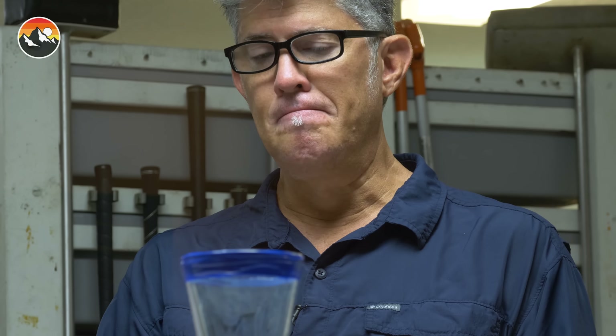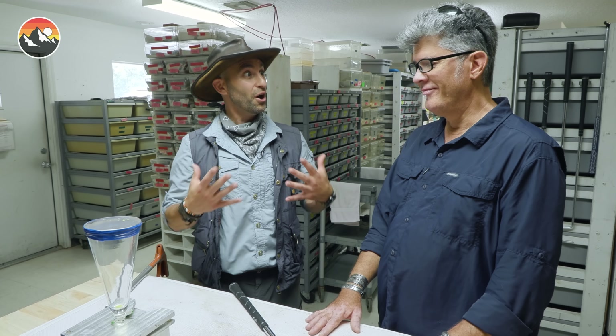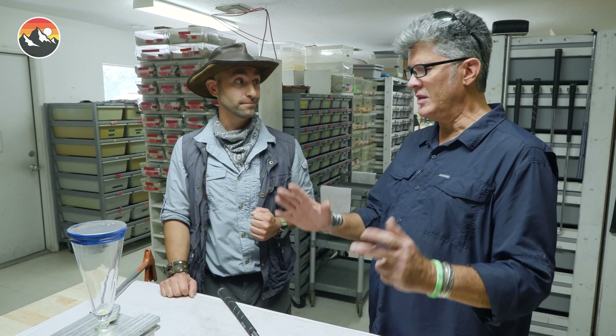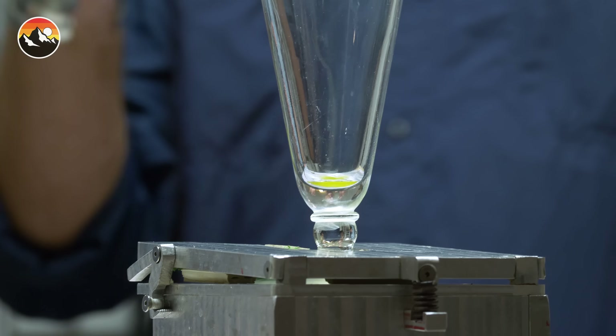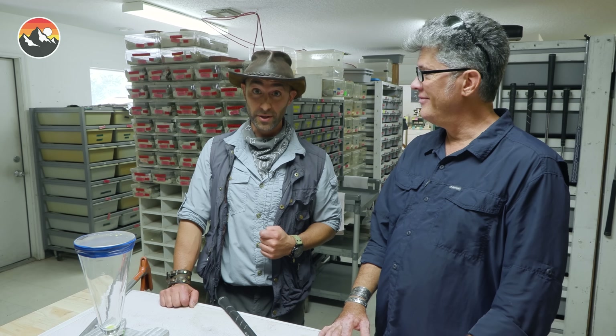The next thing we want to do is take this venom and mix it together with blood — of course, my blood. This time, rather than a rudimentary situation, we're going to put it underneath the microscope and see if we can see some of those blood cells breaking down. That sounds excellent — you're stepping up your experiment a little bit. Maybe we'll get lucky and we'll be able to see some of these toxins at work under a microscope. Stay tuned, guys — the next part of this episode is going to get extremely scientific.